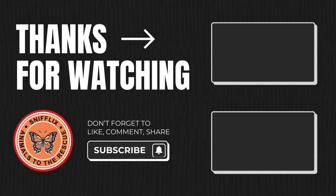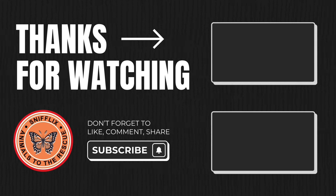Thanks for watching guys. If you enjoyed the video, be sure to hit the like button and subscribe if you haven't yet, and check out these two videos — you might enjoy them too. See you next time.